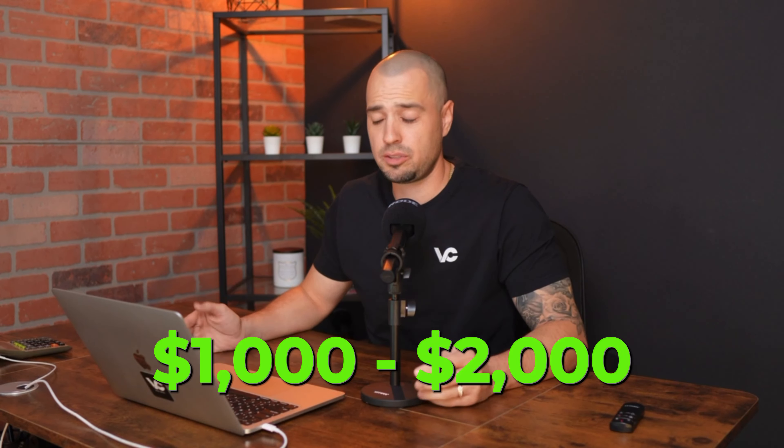And finally, closing costs. But with a savvy agent on your side, he can get the seller to cover all your closing costs. Once you add it all up, your out-of-pocket expense is around $1,000 to $2,000. Much less intimidating.